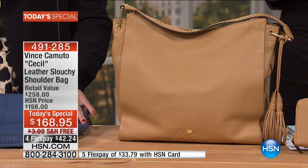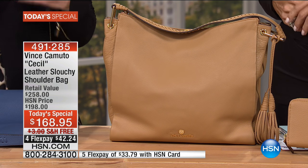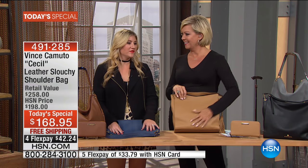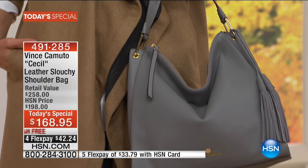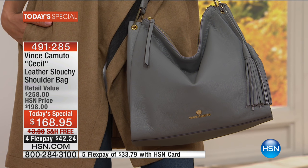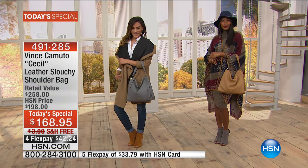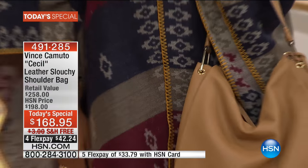When you get Vince Camuto you get the most gorgeous box — you immediately open the shoes, open the bag, you can smell the material, and everything looks so much more gorgeous in person than when you buy it. It's like Christmas morning every time you get a package.